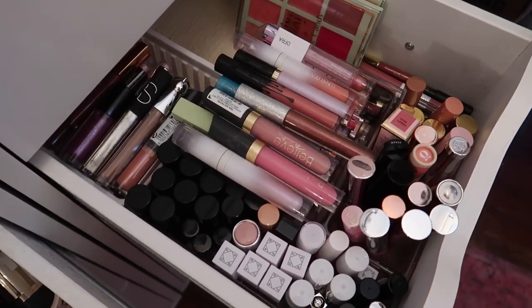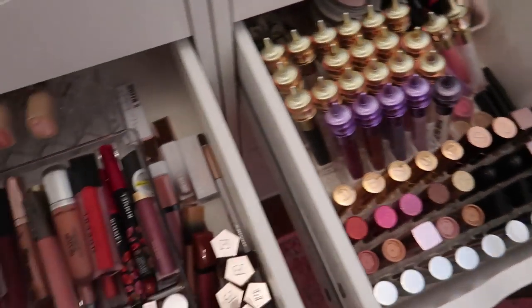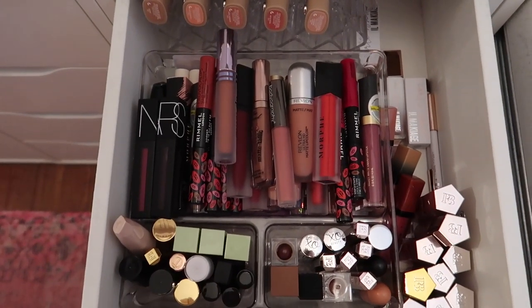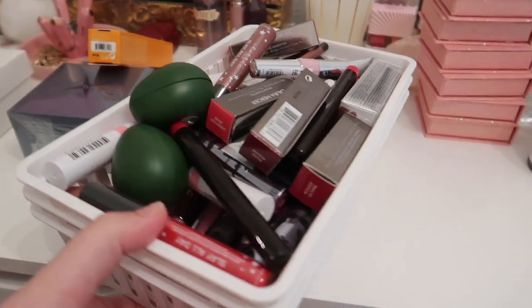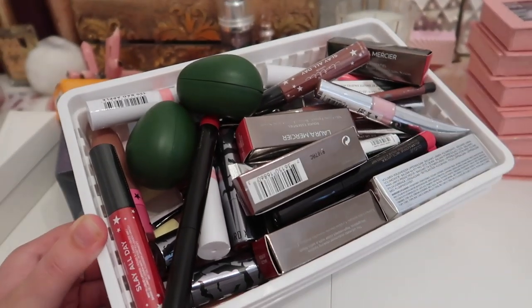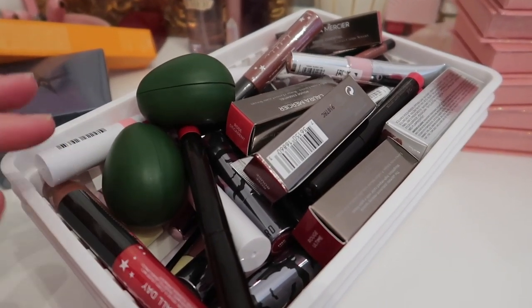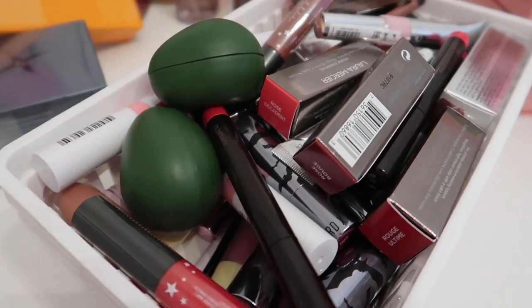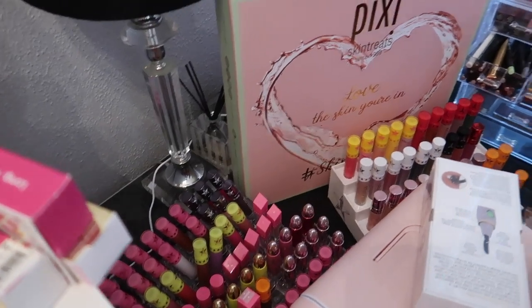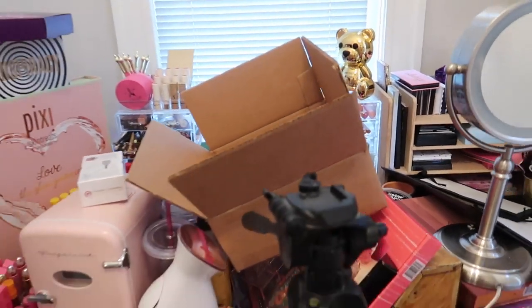I have a ton of lip glosses, lipsticks, and liquid lipsticks. I also have this bin full of lip products — most are new, a lot were sent to me as PR and featured in my most recent PR haul. I also have all of my Jeffree Star Cosmetics lip products and some miscellaneous ones around my makeup room.